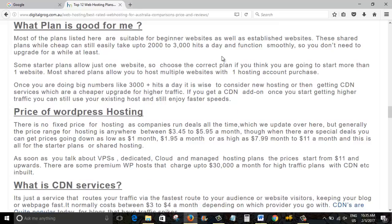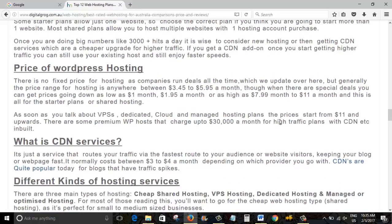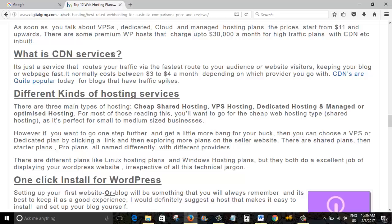What plan is good for you? I would always suggest a starter plan — they are anywhere from $1.95 to $4.95, and that's a good price range for starting a WordPress website. CDN services are worth considering if you want a little more speed. As long as you're doing up to around 2,000–3,000 hits a day, you should be fine with these cheap web hosting plans.